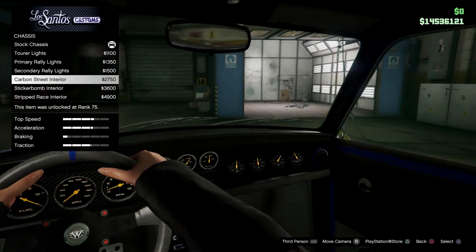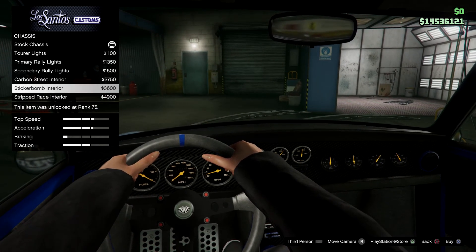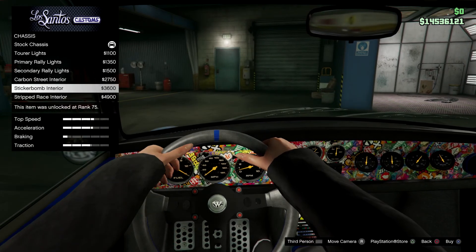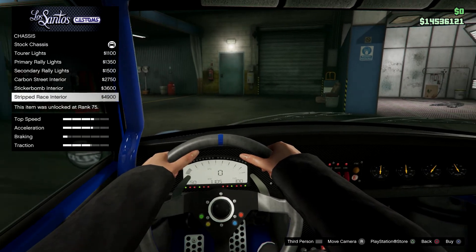We have a carbon shoot interior, so that just removes our wooden finish and changes it to carbon. We also have a sticker bomb version and a stripped race interior.